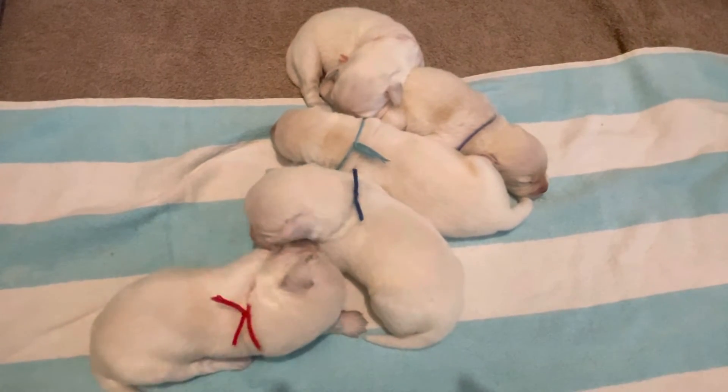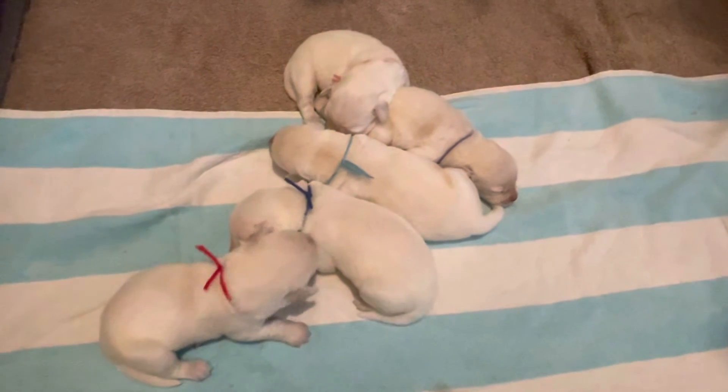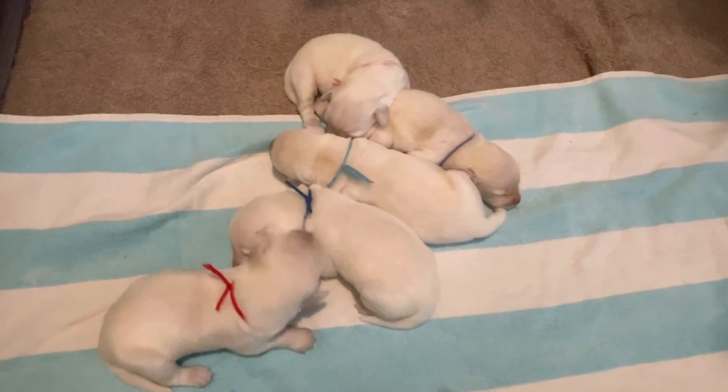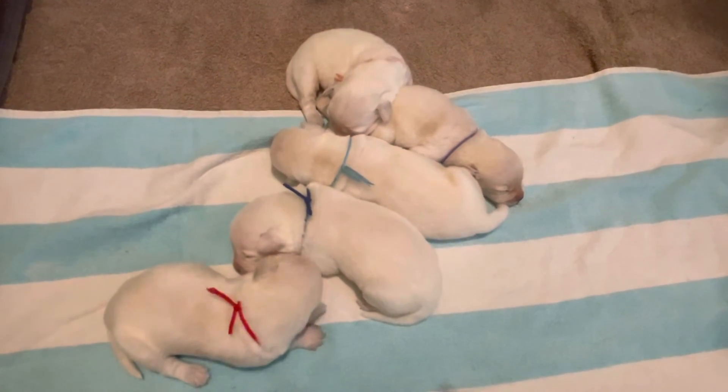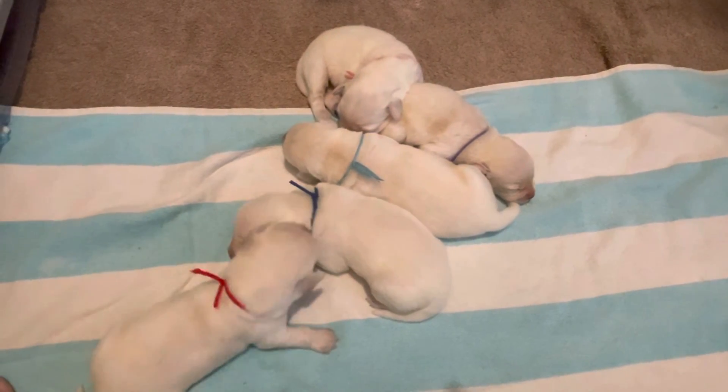You ready for mama? You hungry? All right, we're going to go let these guys eat. We'll get Erin—